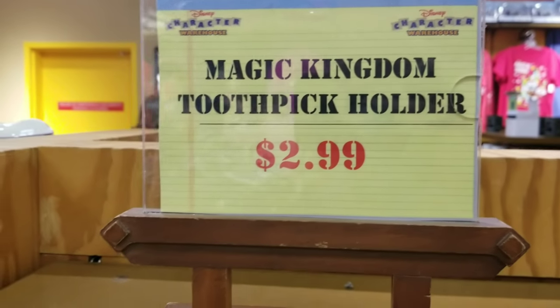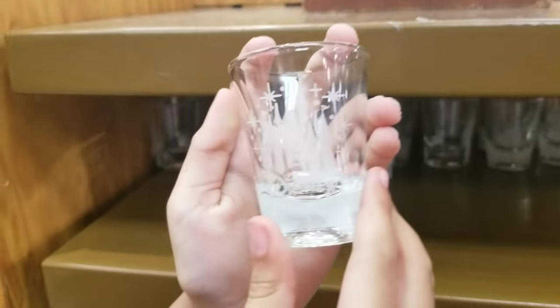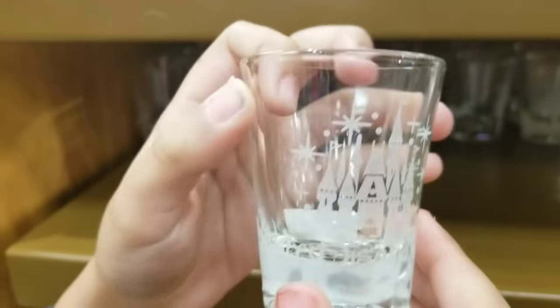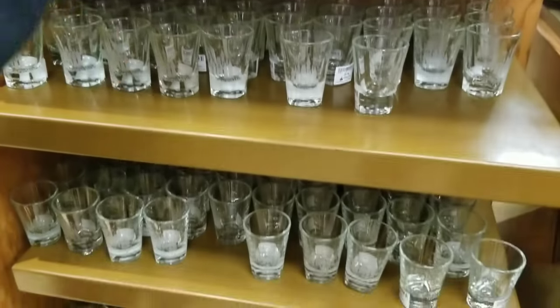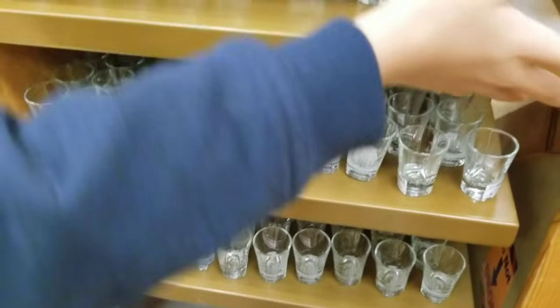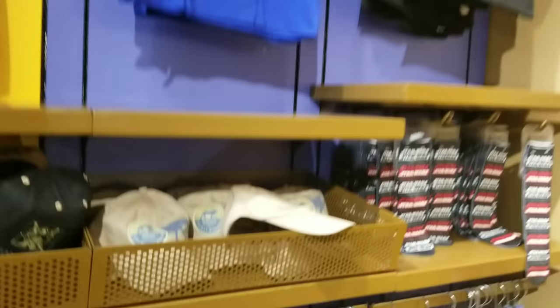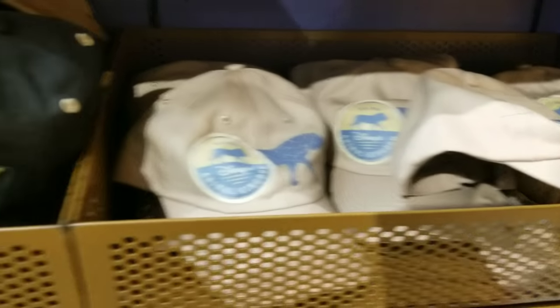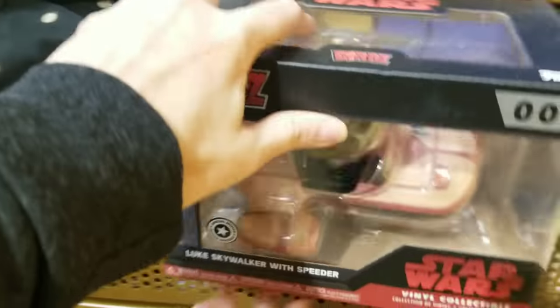This particular item was actually sold out for a couple of weeks — I had a lot of people requesting it. It's a Magic Kingdom toothpick holder and look how many they have in stock now. It's great to see these back in. Over here are some more hats: these are $4.99 and the Animal Kingdom hat is $7.99.